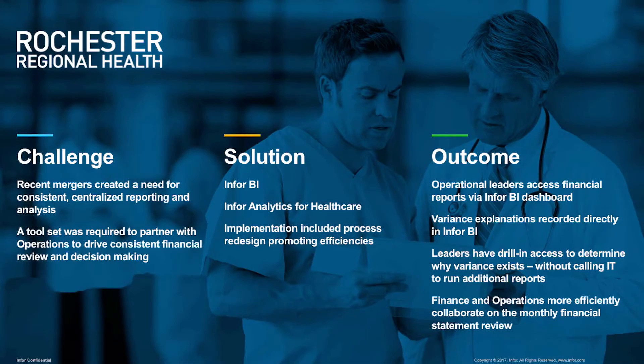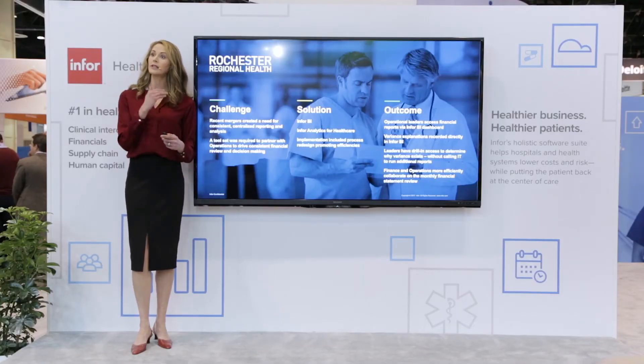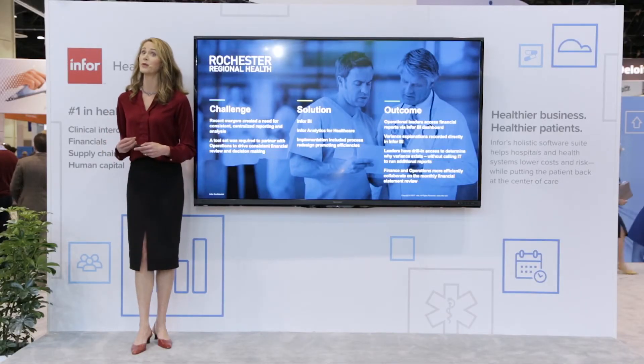Rochester Regional began their transformation by deploying Infor BI dashboards to all senior leaders. This allows leaders to access their data directly, cutting out IT as the middleman. Instead of opening a static report or submitting a ticket to request IT to pull data, the leaders at Rochester Regional can interact directly with their information by leveraging enterprise analytics. In fact, they've developed a great way to save time by using Infor tools to improve communication between clinical leaders and finance by incorporating documentation directly into the report.